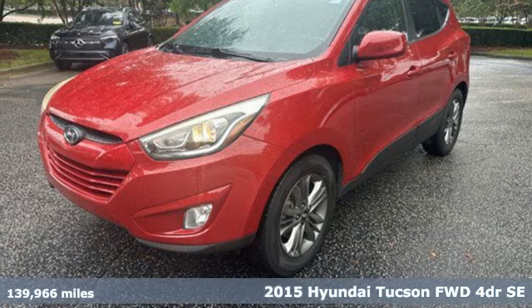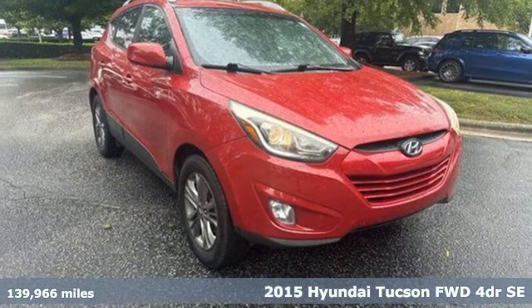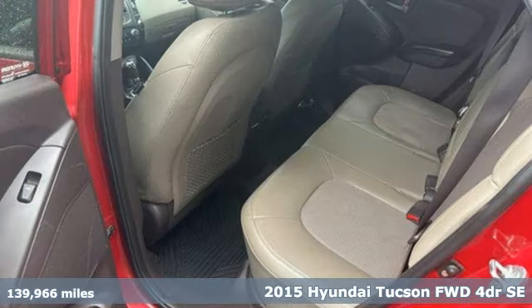It's a 2015 Hyundai Tucson, ambitiously practical and obviously stylish, the everyday solution for driving everyday.